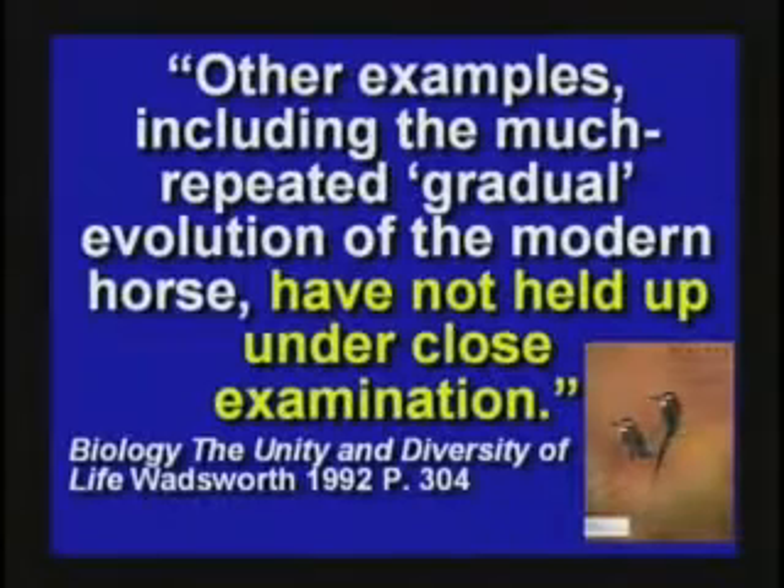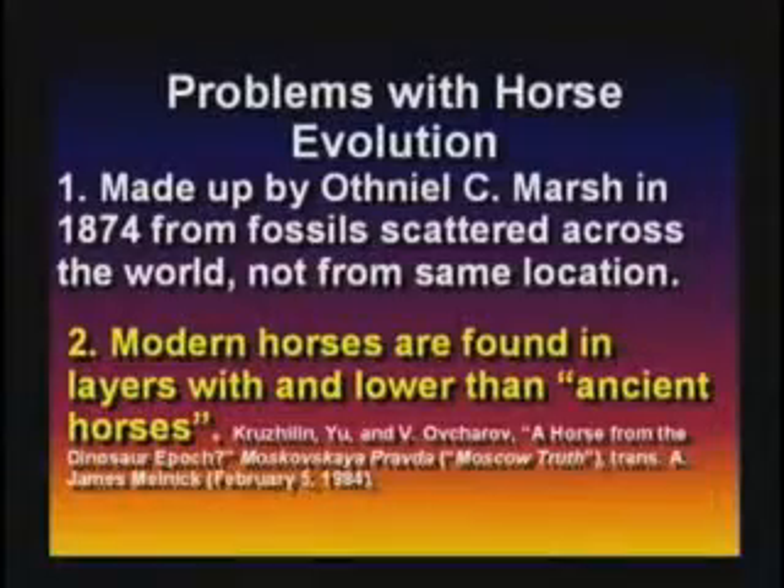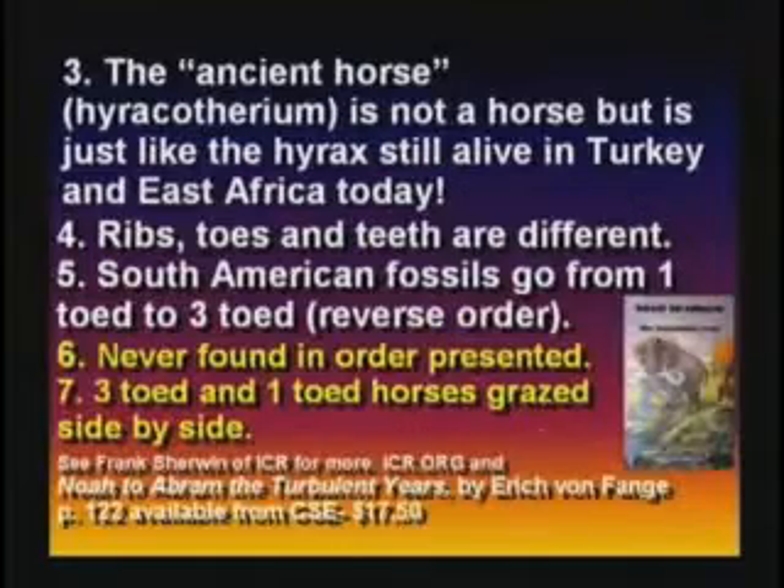Horse evolution has not held up under close examination. The whole idea was made up by Othniel Marsh back in 1874. He picked animals from all over the world and put them in order the way he wanted it to happen. He never found them in that order. Modern horses are found in the same layers as the so-called ancient horse. The ancient horse is just an animal still alive today in Turkey and East Africa. The ribs, toes, and teeth are different.